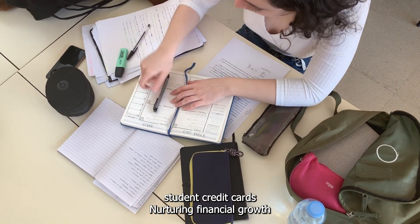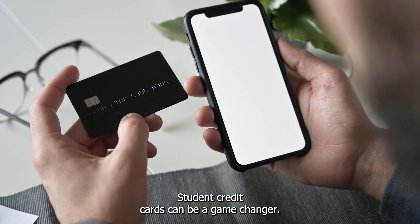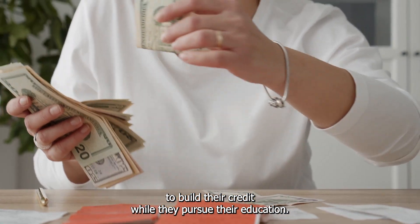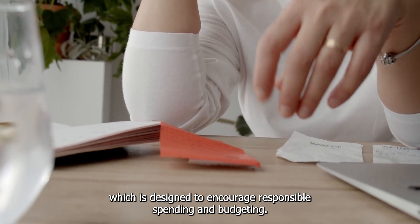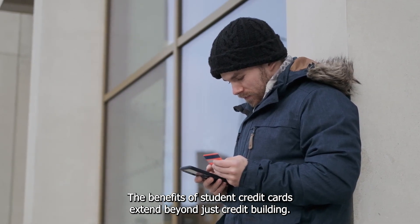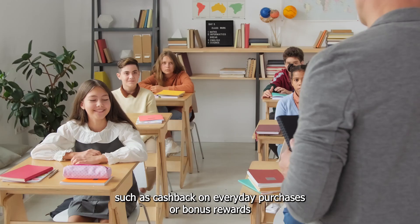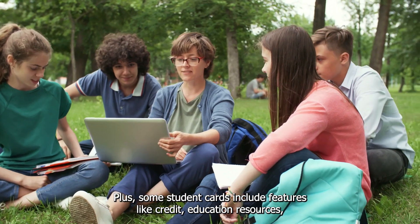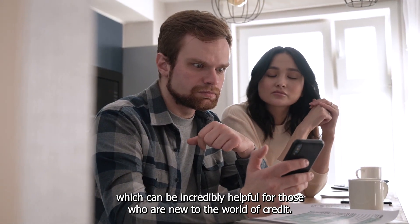Student Credit Cards – Nurturing Financial Growth. For students who are stepping into the world of personal finance, student credit cards can be a game-changer. These cards are tailor-made for students aiming to build their credit while they pursue their education. Student credit cards often have lower credit limits, designed to encourage responsible spending and budgeting. Many of these cards come with simple and straightforward rewards such as cash back on everyday purchases or bonus rewards on categories relevant to student life like dining or groceries. Some student cards also include credit education resources, which can be incredibly helpful for those new to the world of credit.